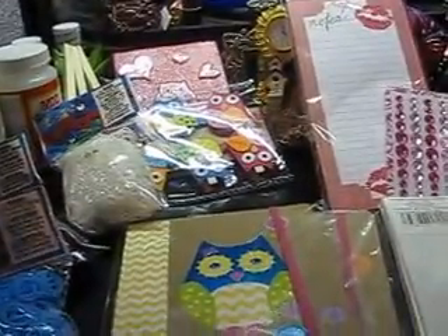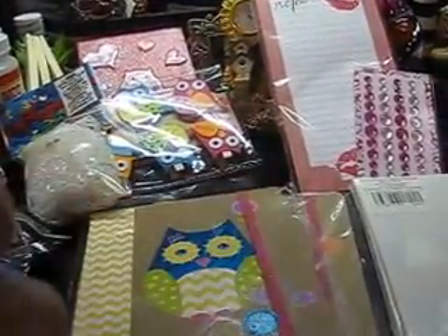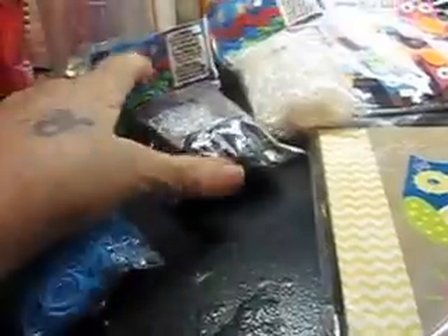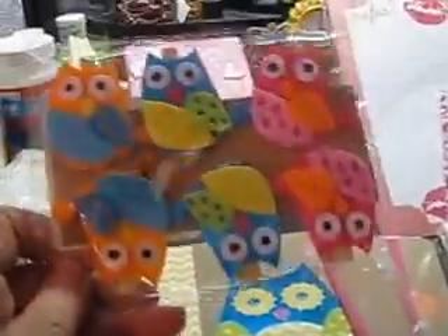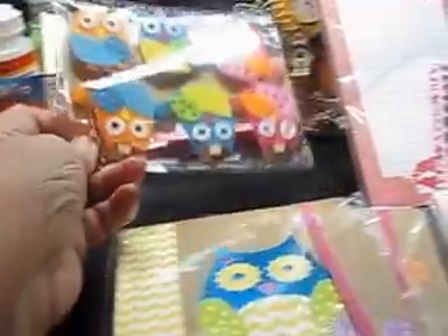Everything but the fabric stiffener is from Michael's — I got it at Walmart. I got neon blue beads, black and white beads, and these adorable clothespins with owls on them.